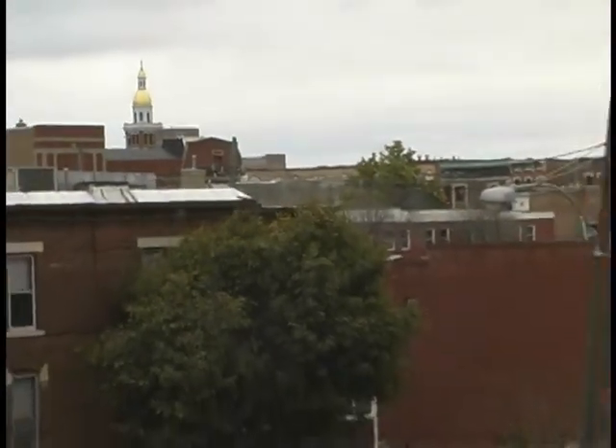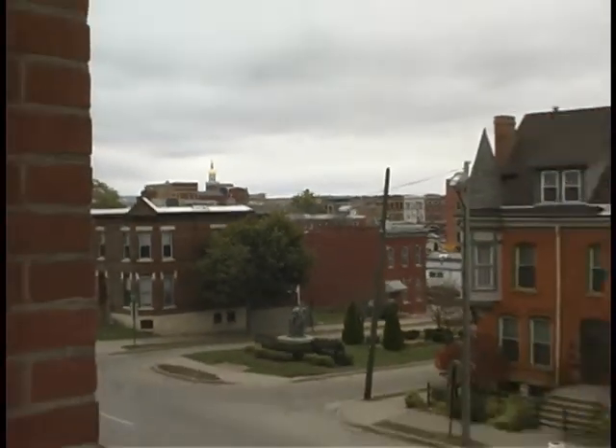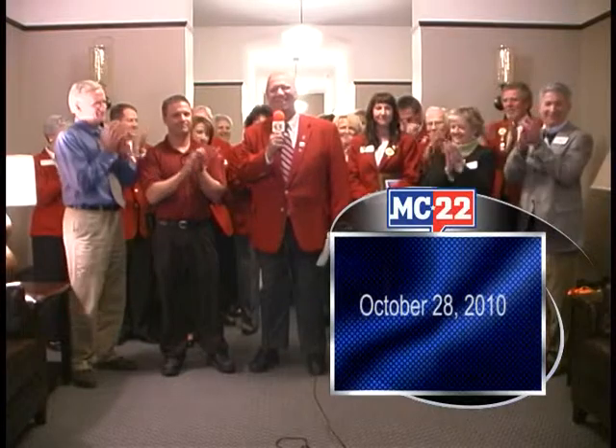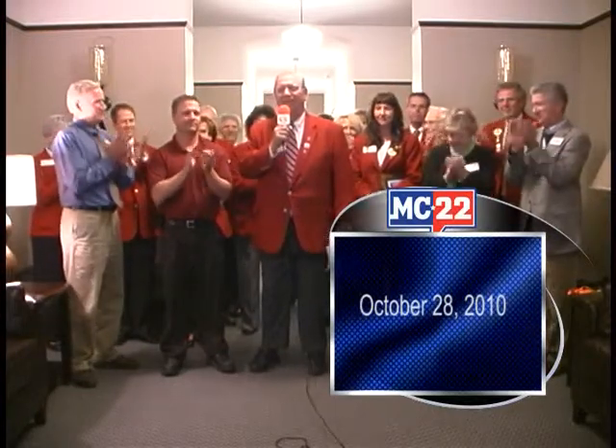We're here today at Cathedral Square Lofts for a Chamber of Commerce ribbon-cutting, welcoming this wonderful new addition to downtown Dubuque. Everybody has heard for months now about the need for housing in downtown Dubuque with the influx of jobs that we have in our community. These folks have done a tremendous job of taking an old facility and making it like brand new again.